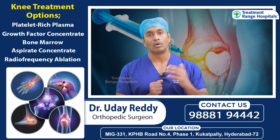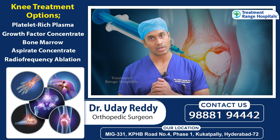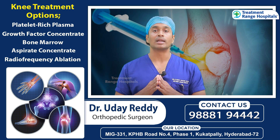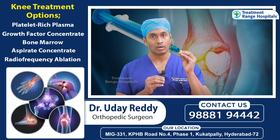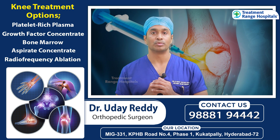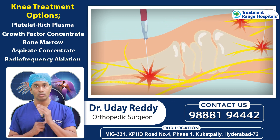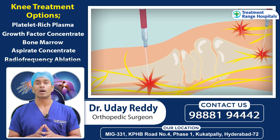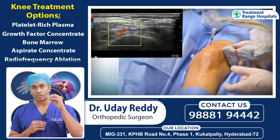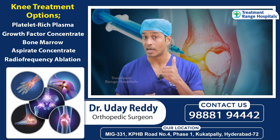There are two types: conventional Radio Frequency Ablation and cool — or cold — Radio Frequency Ablation. In cool Radio Frequency Ablation, RFA, there are additional ways to approach the treatment depending on the patient's condition.